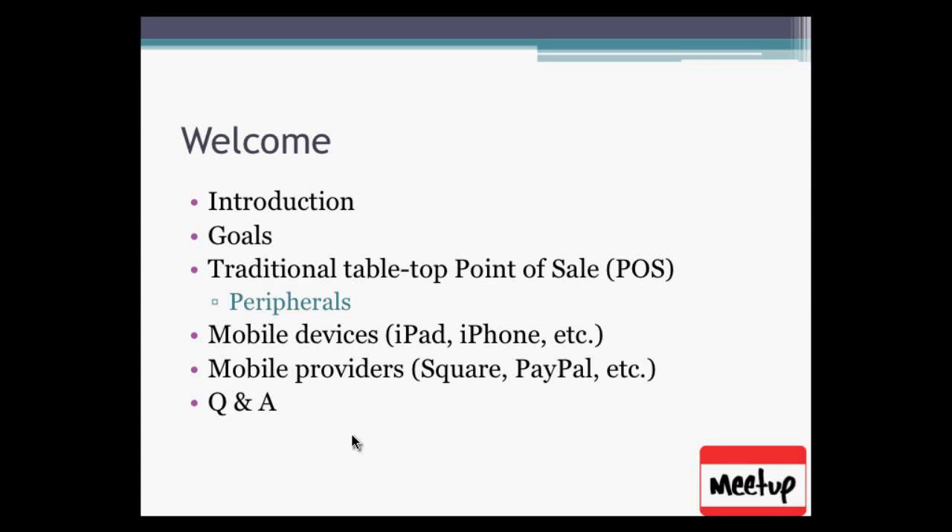I'm going to give a brief introduction of myself. We'll go over the goals for today, talk about the traditional point of sale, mobile devices, which are all the rage these days, and mobile providers — the people behind those devices — and then we'll have a Q&A.